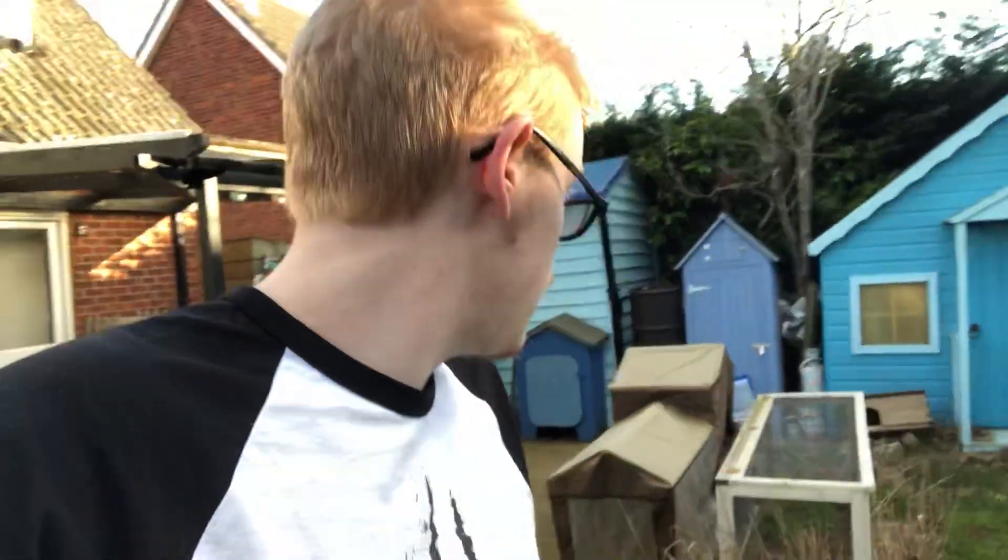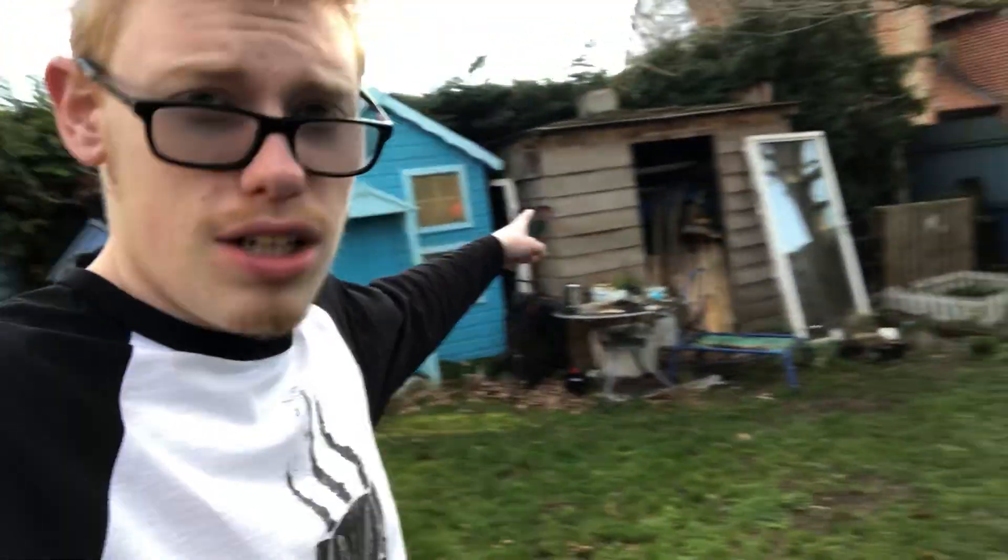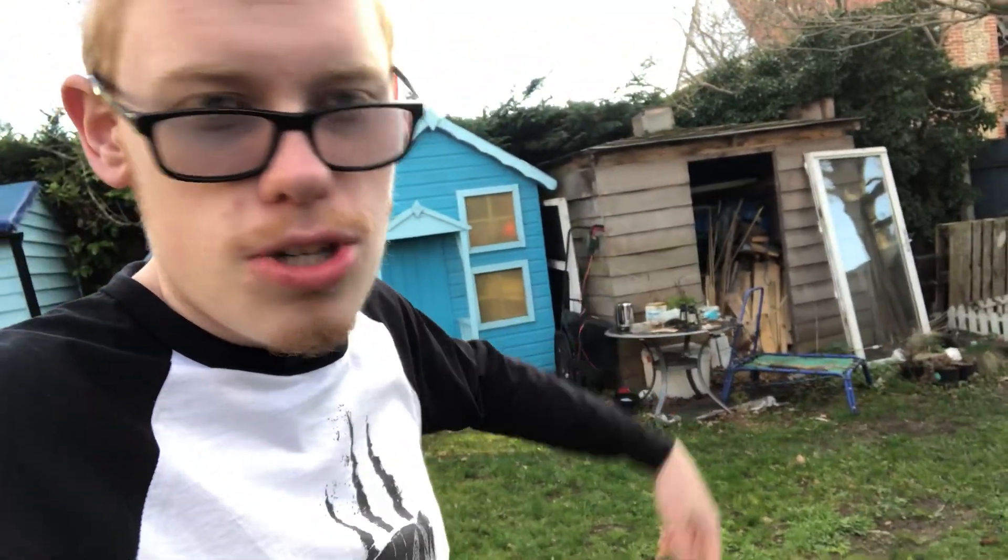Hello, welcome to this impromptu Grand Slam 2 video. Welcome to my garden, which is where Grand Slam is filmed. It's the garden of many, many sheds. We've got shed, tool shed, old playhouse, soon maybe-ish to be a TARDIS, possibly, beach hut, boathouse, and soon to be another shed — more on that in a minute.